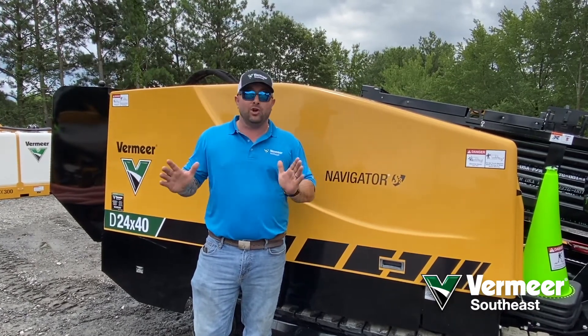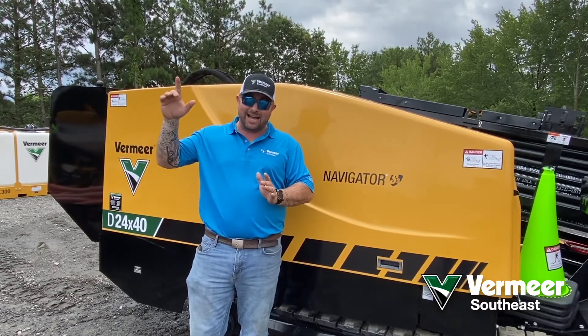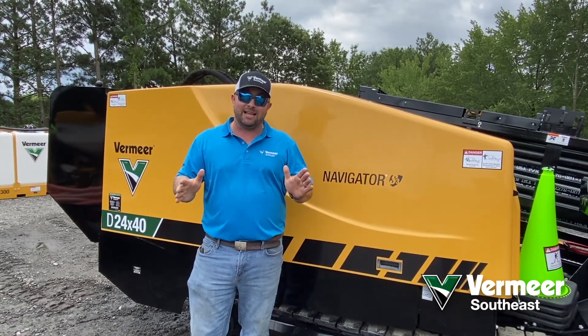What I want you to do is go on VermeerSouthEast.com, go to the events tab that's on the top, and hit that registration button to get those spaces locked in for you.